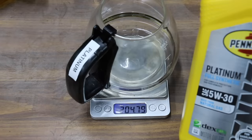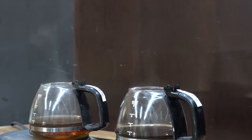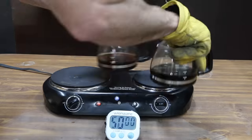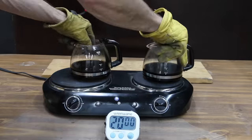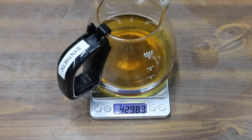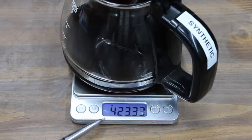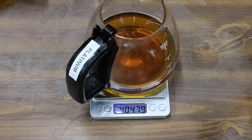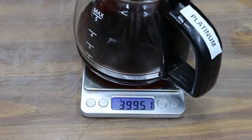Let's compare the evaporative loss of the full synthetic against the Platinum. The full synthetic seems to be putting off a little bit more vapor compared to the Platinum, but it looks very close. The oil was rotated every 10 minutes for 2 hours. With 200 grams of oil in the container, the full synthetic started out at 429.83 grams and now weighs 423.33, a loss of 6.5 grams. Pennzoil Platinum started out at 404.79 and now weighs 399.51, a loss of 5.28 grams.